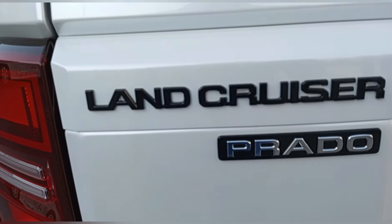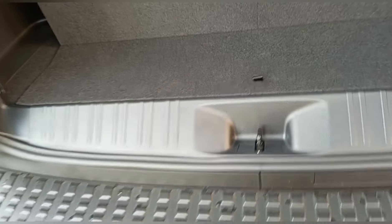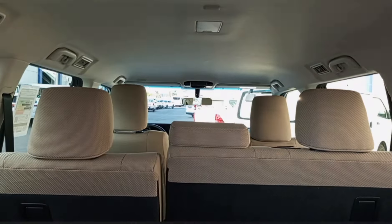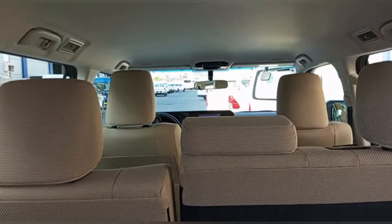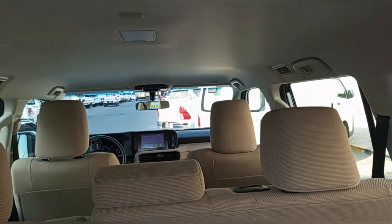Land Cruiser Prado ito sa loob. Ayan ang ganyang tools. Kaya ang kanyang upuan dito sa likod, sa row. Ayan ang center seat. Ayan ang driver seat at saka passenger seat.